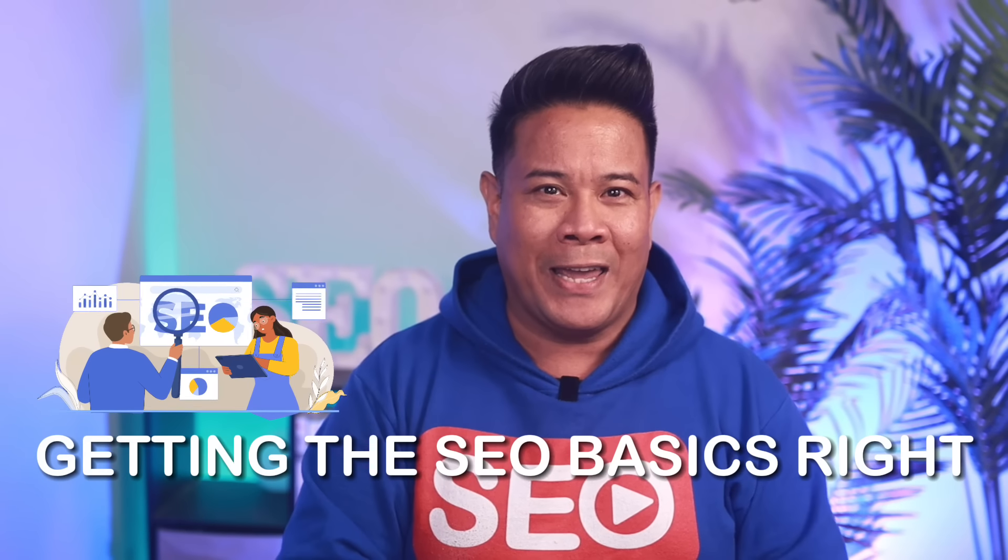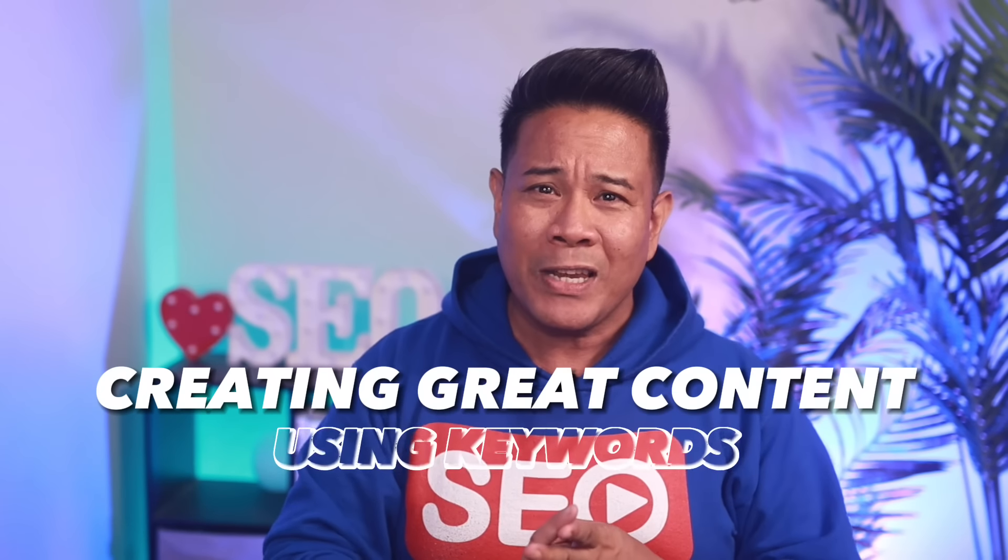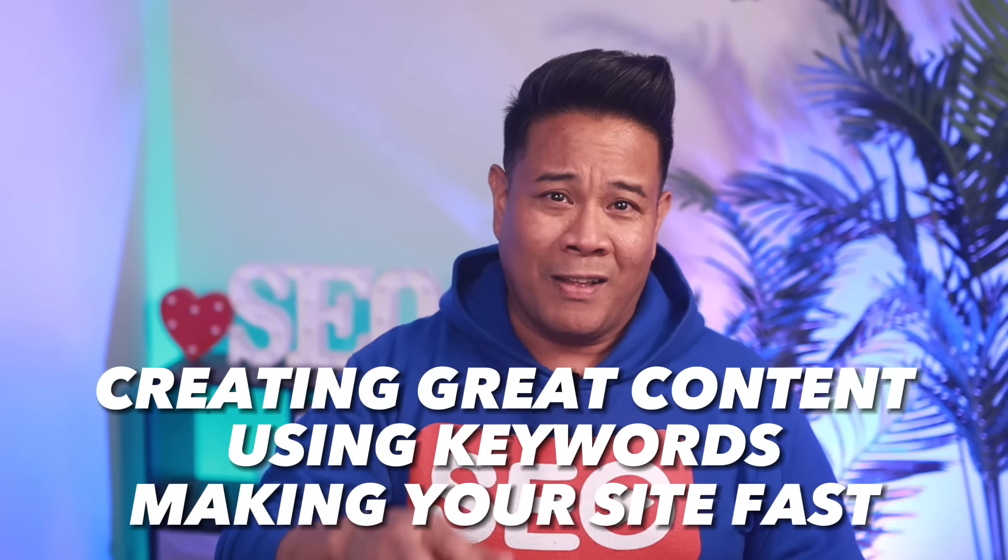You've probably heard some generic SEO advice like creating great content, using keywords, and making your site fast. That SEO stuff is still important, so let's quickly review some basics.